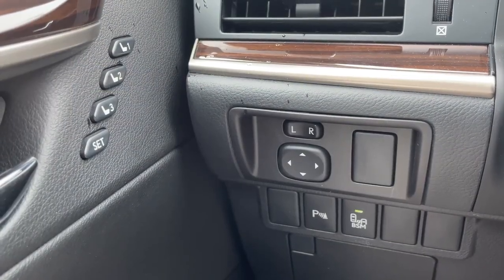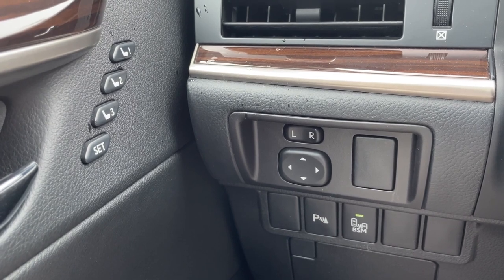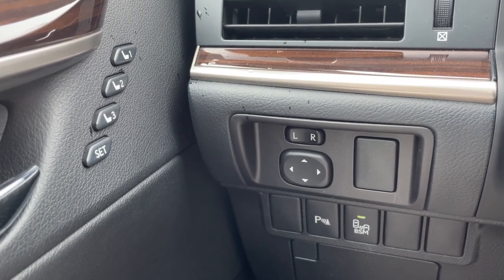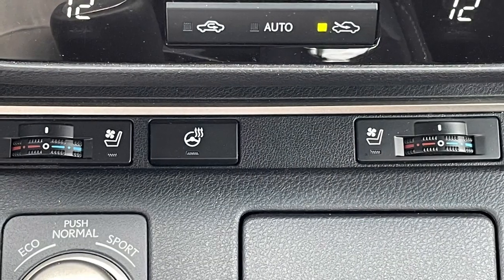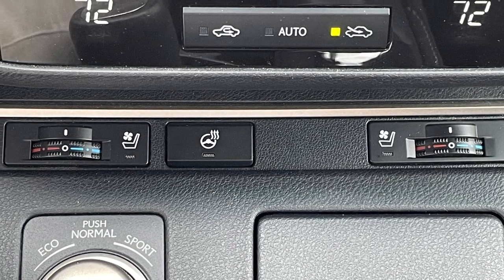Much like the Grand Cherokee Overland I just showed you, this Lexus also comes with a wealth of standard safety, comfort, and convenience features, such as a rear view camera with ultrasonic parking assist, blind spot monitoring, and a three-position memory for the driver's seat and steering wheel. This one also comes with a favorite of mine — heated and ventilated front seats, and a heated steering wheel.